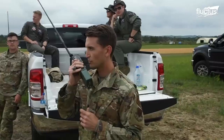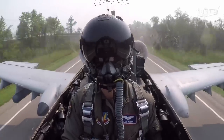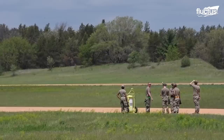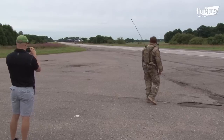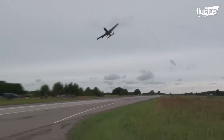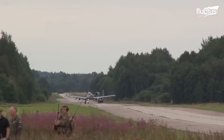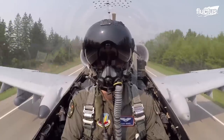Airmen from all over the U.S. gather in the woods of Michigan's Upper Peninsula to practice landing a military aircraft on a civilian highway and then taking off again. This exercise is carried out to prepare airmen to land in austere environments, like the Pacific Islands, where the only available runways will be a dirt strip or an ordinary road.